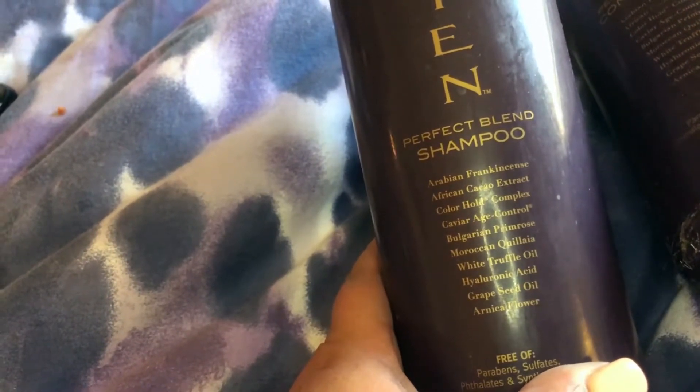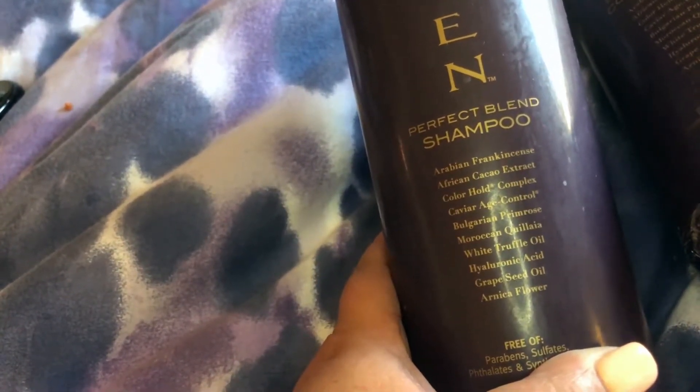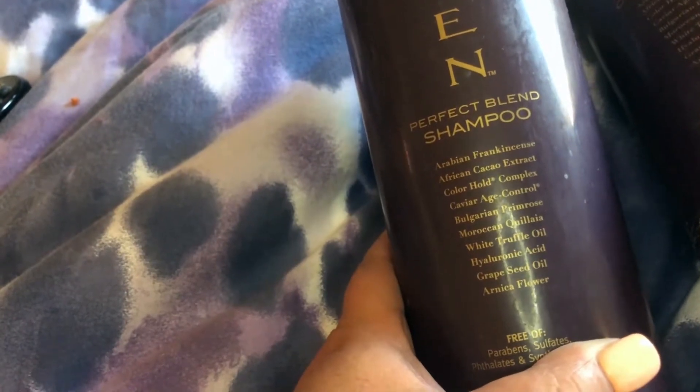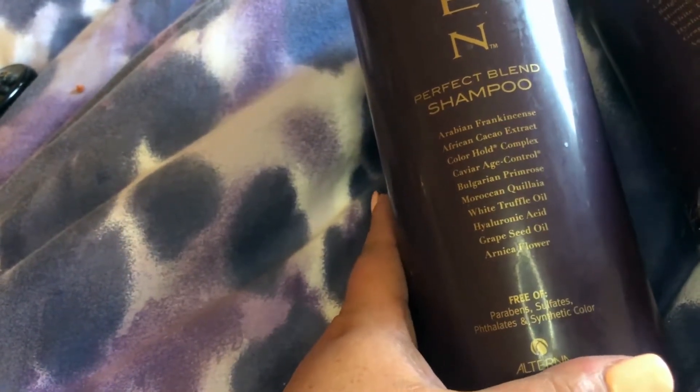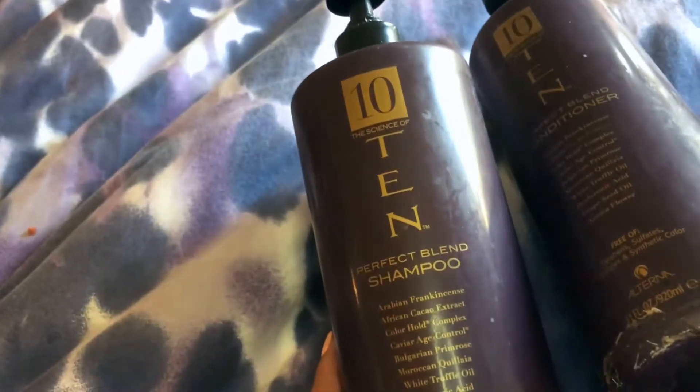These are the 10 ingredients: raven Arabian frankincense, African cacao extract, color hold complex, caviar age control, Bulgarian primrose, Moroccan white truffle oil, hyaluronic acid — which is great on your face as well — grape seed oil, and arnica flower. Those are the 10 ingredients that make up the Science of 10 Perfect Blend shampoo by Alterna.